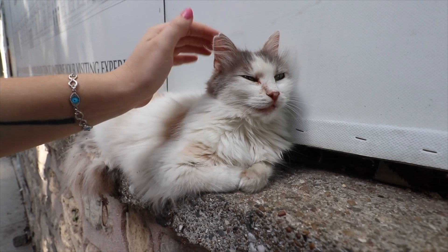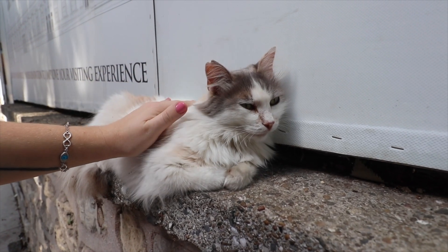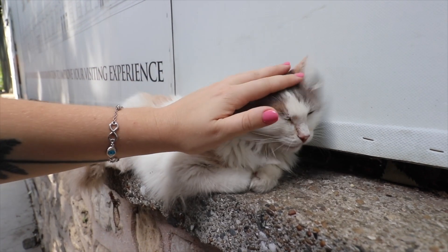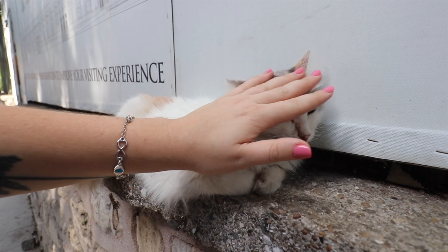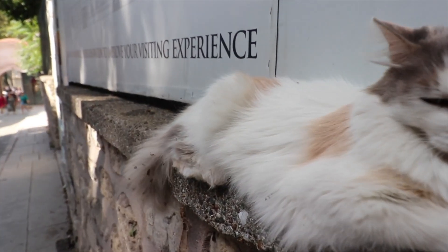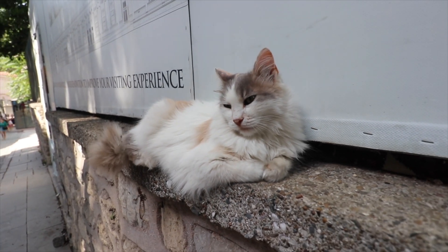We've just found the palace cat! There's not many that actually let you pet them — most of them just run off. This one is letting us pet him and his tail's going. We're going inside now.